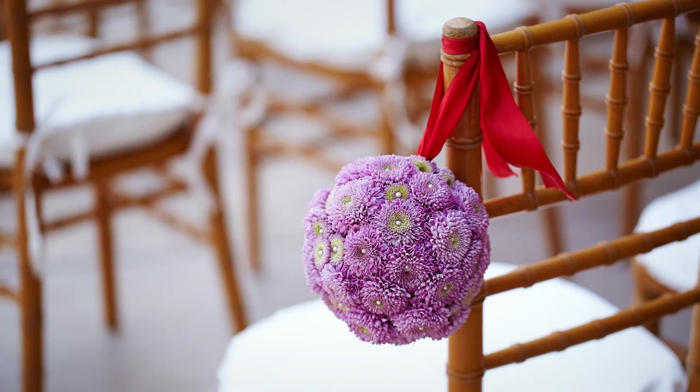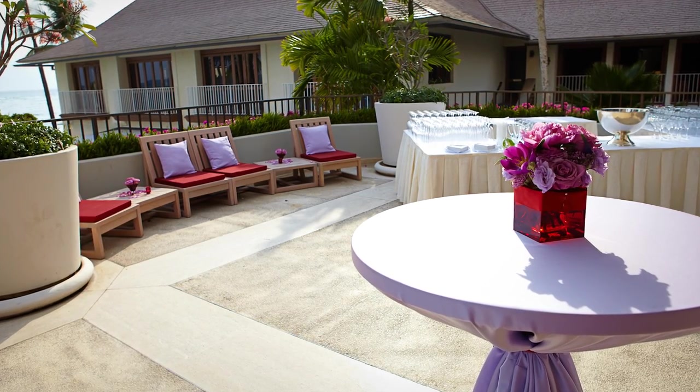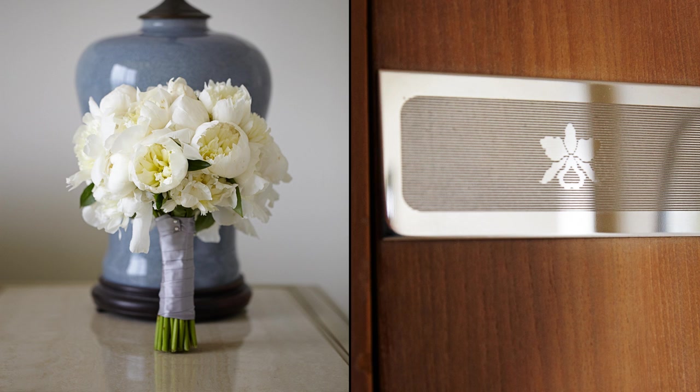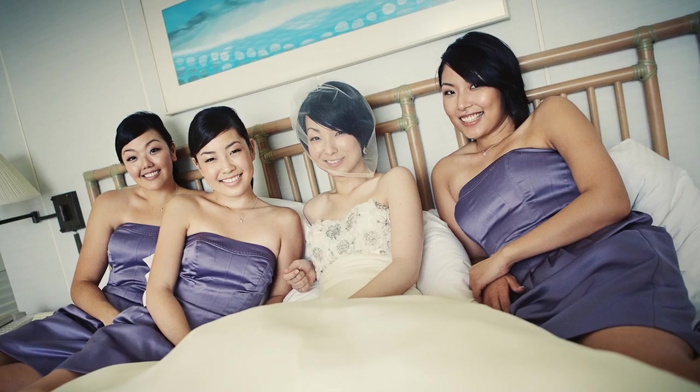Having accurate color is also important. Some of our couples give us fabric swatches so we can match their colors perfectly. The invitations match the linens, the linens match the flowers, the flowers match the bridesmaid's dresses. With all the planning involved, it's important to have clean color throughout the wedding.